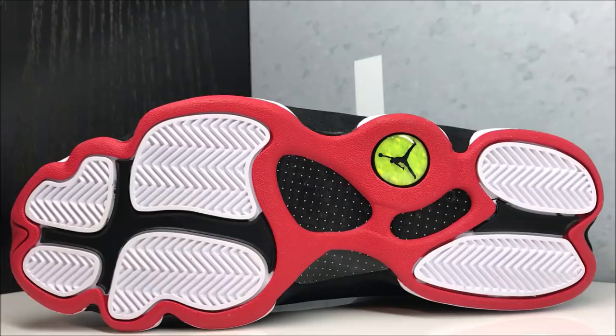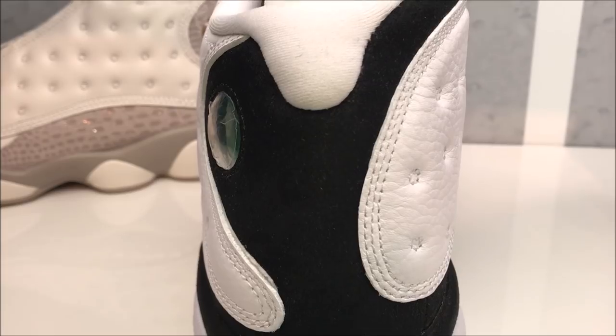You got more of that durabuck in black with the pods below that, and you've got your herringbone traction on the heel and forefoot — it's got like a claw, paw kind of vibe to it. You got your shank plate in the middle with your Jumpman popping in that little circle right there.